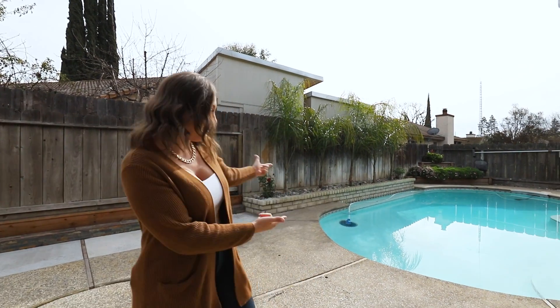Springtime is almost here and I have the perfect property for you. I'm Jenny at the Del Real Group introducing you to 3608 Brookline Street in Modesto. This property features three bedrooms, two bathrooms, over 1,400 square feet, fully updated with a pool. Check it out.